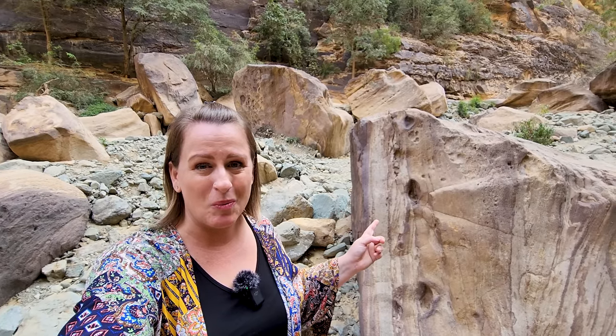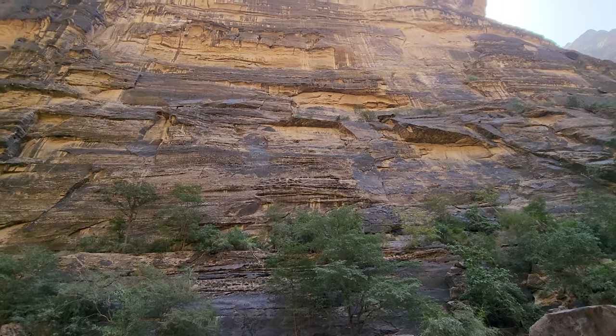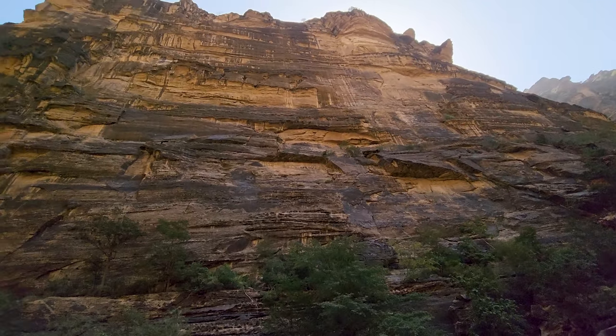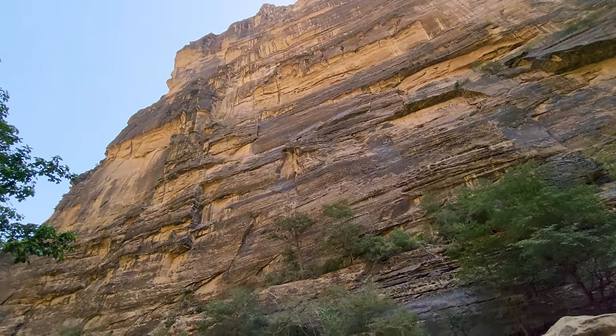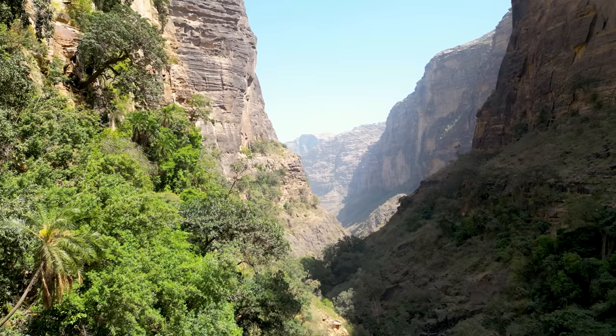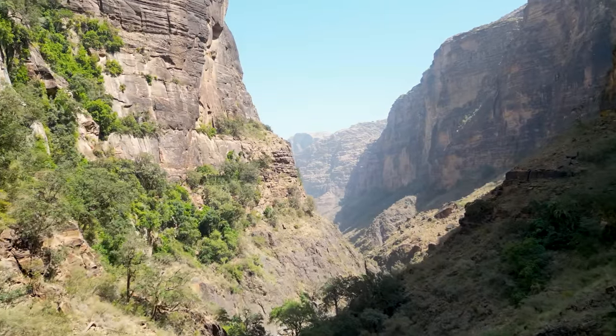Check out this awesome rock wall — you can see all the layers and all the different colors that have built up over the years. It's really spectacular. This scenery is just breathtaking. Just every time we go around the next bend, there's just more beauty to see.